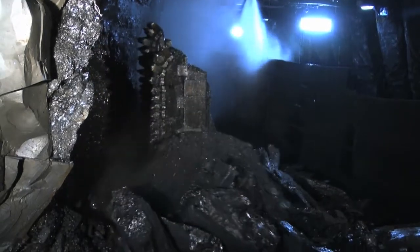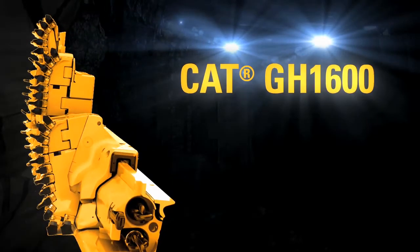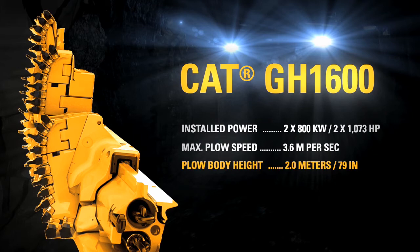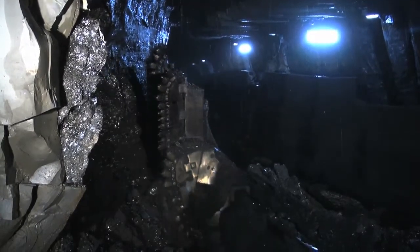The CAT GH-1600 has proven its superior productivity in medium and low seams many times. But 1,600 meters below surface, at the Ibn Bern coal mine, it shows what it's really capable of.